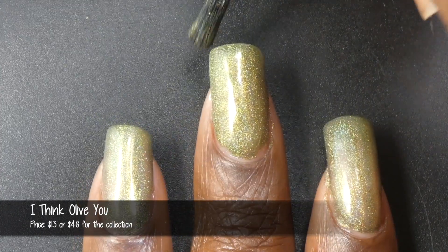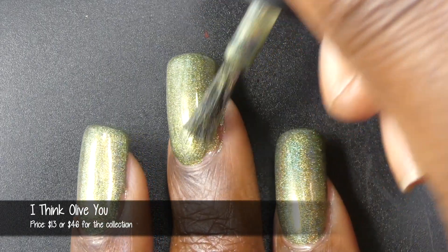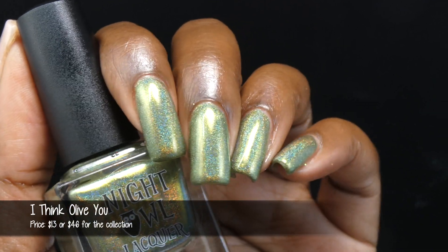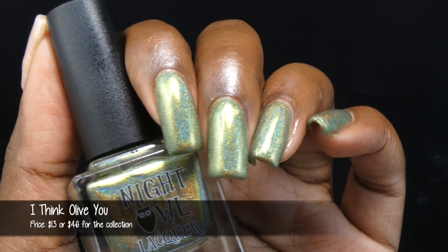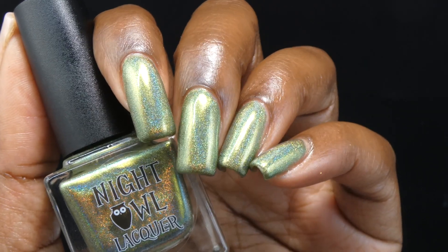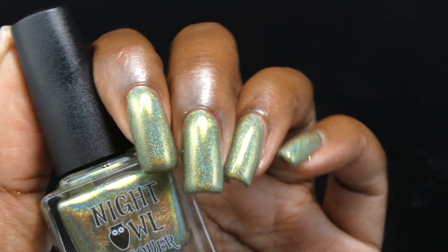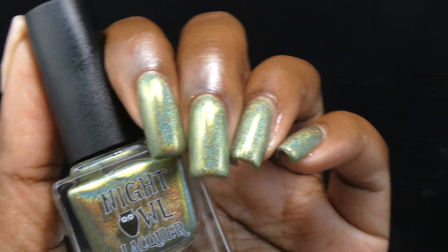Next, we have All of You. This is described as an olive green linear holographic with a bronze to gold to green multi-chrome shimmer, priced at $13. This polish had a wonderful formula. The base color is exactly as described, and it's very holographic. I found the shimmer was slightly overshadowed by the holographic element — if you're in lighting that isn't ideal for holographic, you will see that shimmer very strongly. I didn't get any daylight shots as the sun disappeared. This is a two- to three-coater depending on nail length. Nothing will dry down textured, but it will dry down dull, so you'll want top coat for a glossy finish.